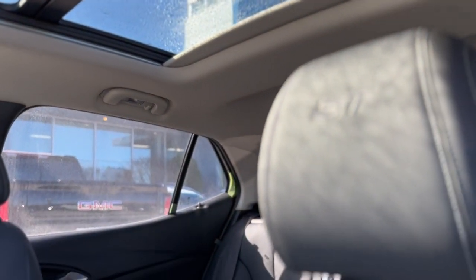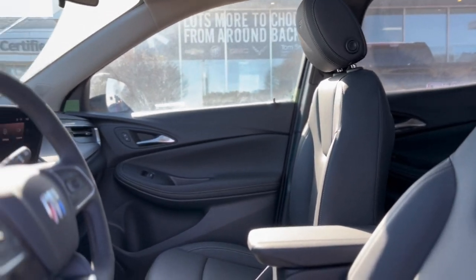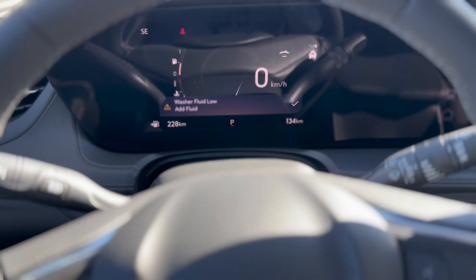Your safety is paramount, and the 2024 Encore GX Sport Touring is equipped with the latest safety and technology features, from forward collision alert to adaptive cruise control.